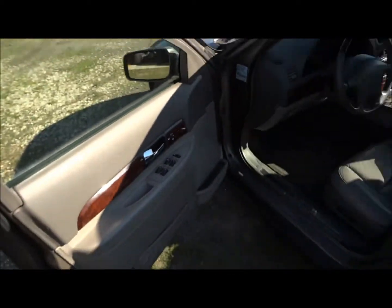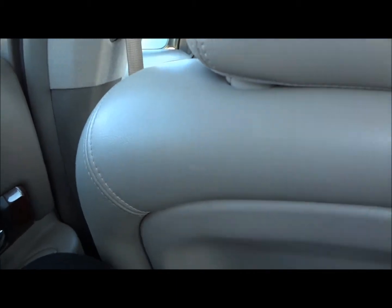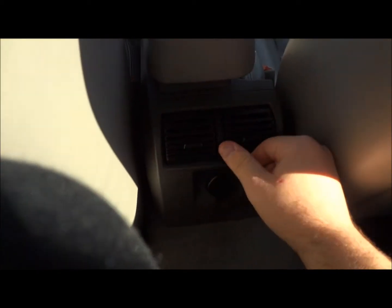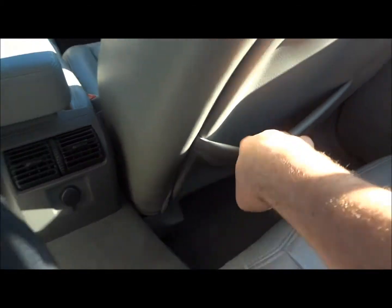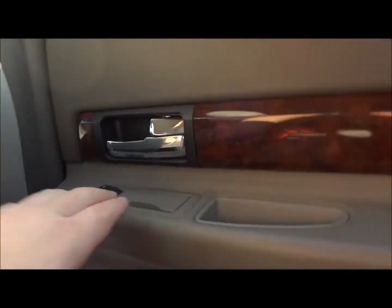Now we're going to show you the back seat. You do have a decent amount of leg room back here — I'm 6'5" in height and fit back here pretty good. In the rear center console you have cupholders, a 12 volt power point down below, AC vents, storage behind the seat, and an ashtray on the side.